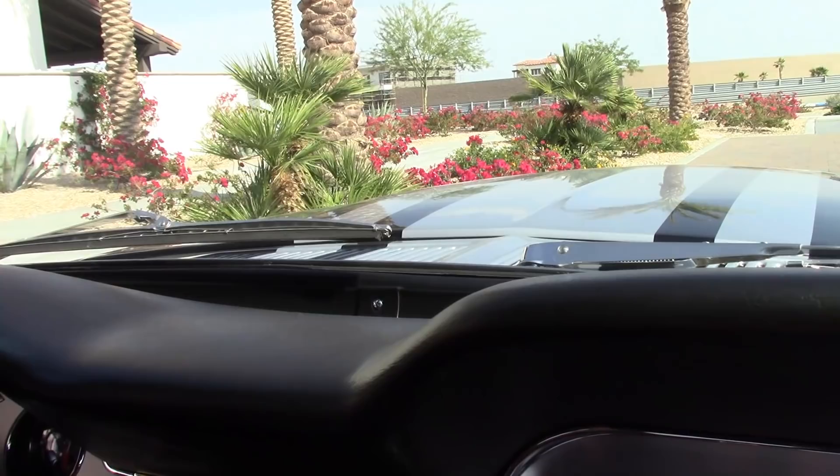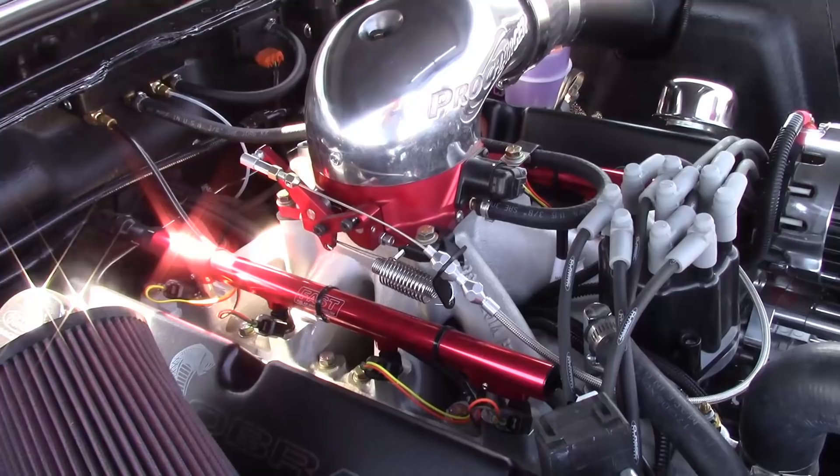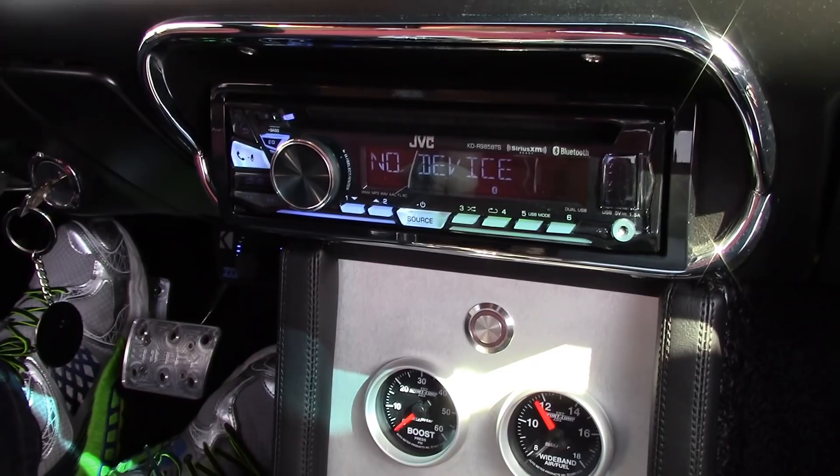So 960 horsepower, you guys. This is all the gauge package inside it — pretty trick. You have your choice of colors.